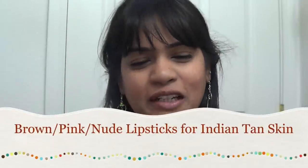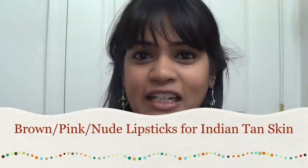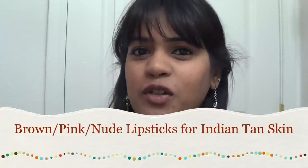Hi guys, hope you're doing great. Welcome back to my channel, this is Ramya from Desi Girl 101. In today's video I'm going to show you my top five or six favorite nude brown lipsticks for Indian skin tone. If you are Indian, Pakistani, South Asian, Sri Lankan, Bangladeshi, Malaysian, or other similar skin tones and you want to look perfect with a nude brown lipstick, this is the right video for you.